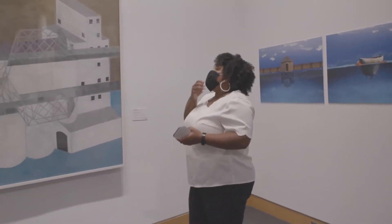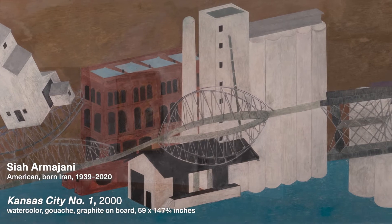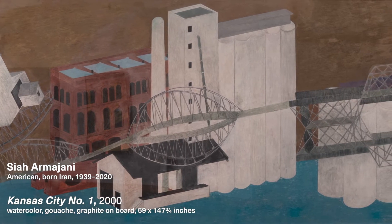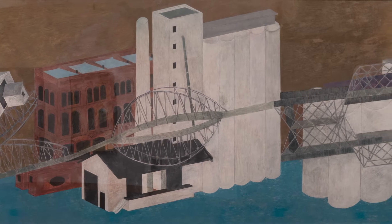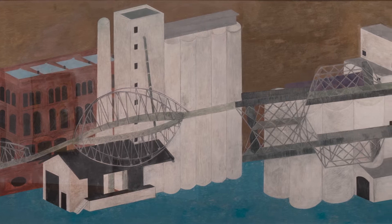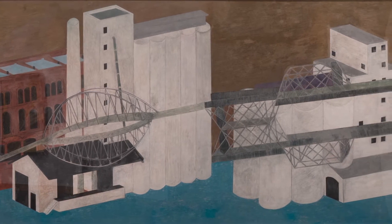I will also talk about Sia Armajani. This work was completed in 2000 and is titled 'Kansas City Number One,' and it is a representation of the Missouri River. It was part of an exhibition of his work here in 2016 and was then gifted to the museum at our 20th anniversary.